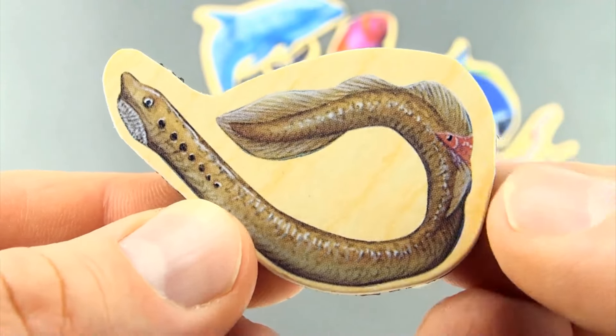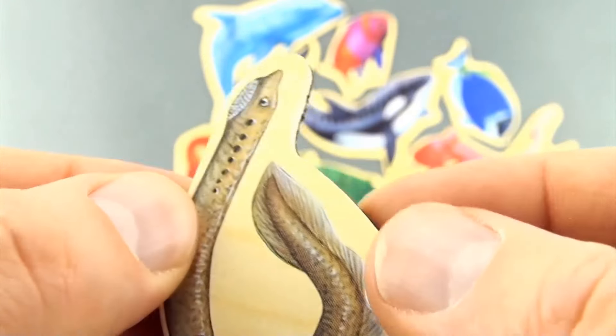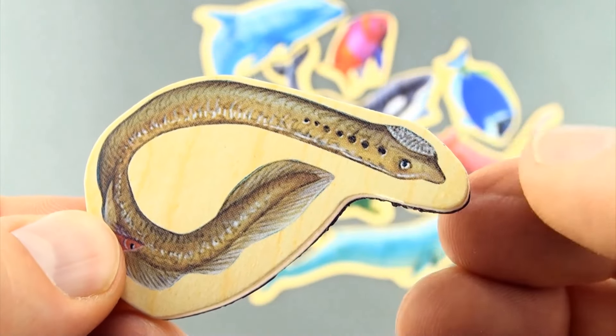Here we have an eel of some description. I'm not actually sure if it's meant to go that way — well, that way looks like he's got a little paper hat.